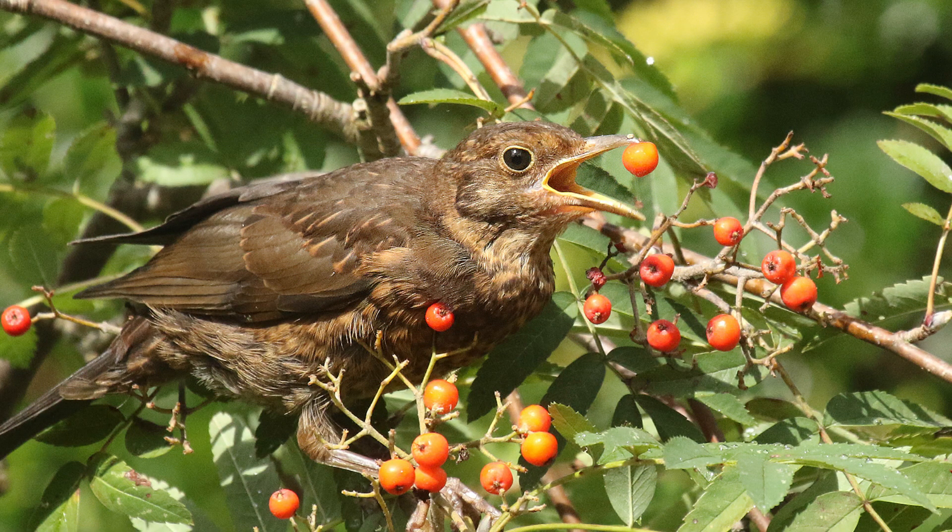Jays are not the only birds to employ this technique. If you watch blackbirds and thrushes eating berries, they pick the berries at the tip of their bill, and then toss them to the back of their gallet.